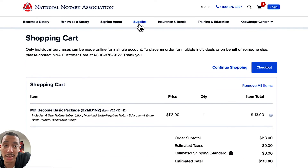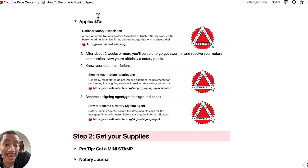$113 for Maryland — I'm not going to buy that, I'm already a notary. So after about two or more weeks, you'll be able to get sworn in and receive your notary commission. And now you're officially a notary public.